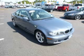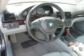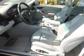Top features include climate control, seat memory, wood trim, heated seats, and remote trunk release. Are you ready to experience this car for yourself?